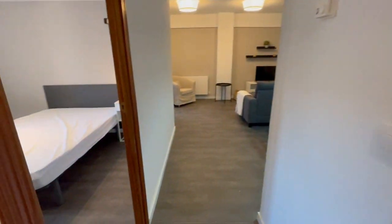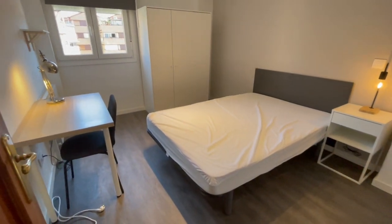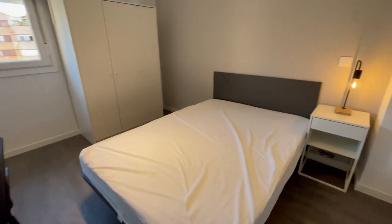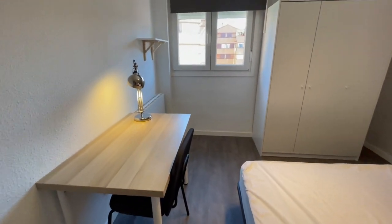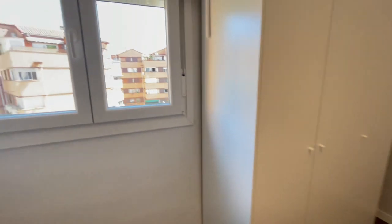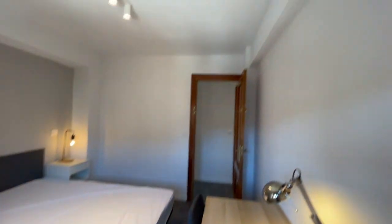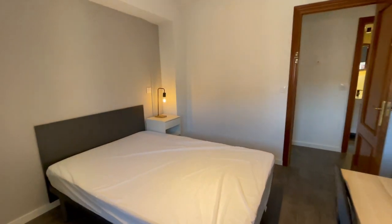There are a lot of bus stops as well, so it's really good. This is going to be the second room for rent, very similar, with a double bed, desk, heating, little library, closet, and the same view.